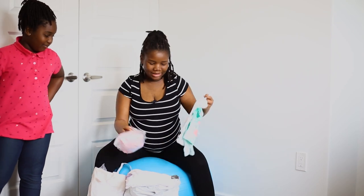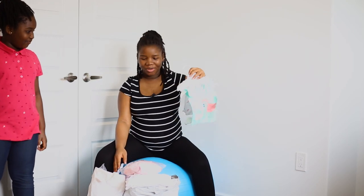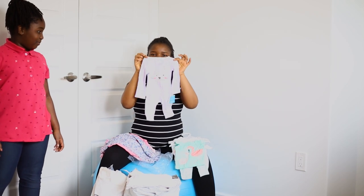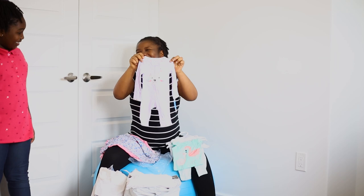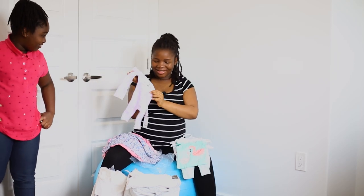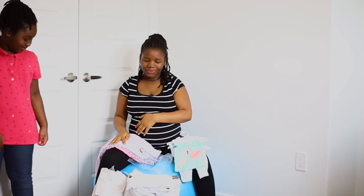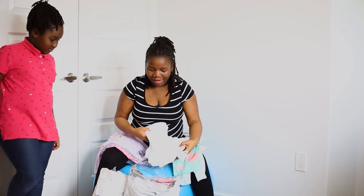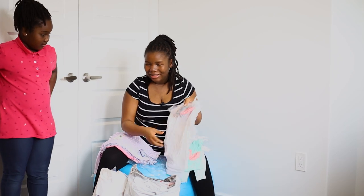Next up, we have lots and lots of clothes. Baby girl clothes are so cute — there's this one that's so tiny. Can you imagine? A human being is going to fit into this. It's so tiny but it's so cute. I got a lot of clothing from my mom, my sister, my brother, my sister-in-law. Lots and lots of clothes.